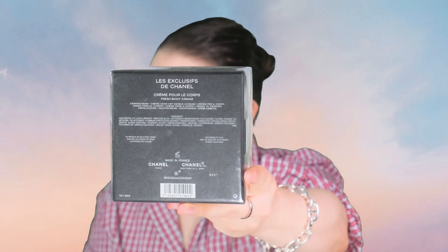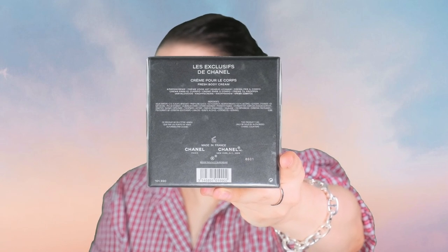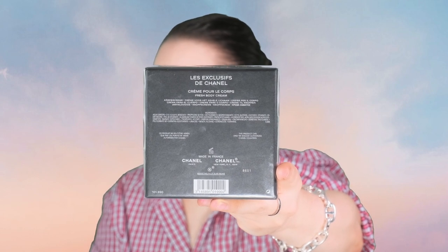I'm going to unbox it with you right here and right now. Check this out — the Chanel Les Exclusives Fresh Body Cream. It's made in France. It has the most gorgeous scent. Batch code is 8601. It's so heavy — 150 grams, or five fluid ounces.